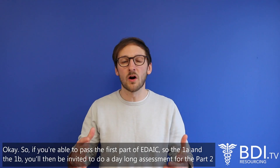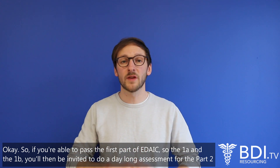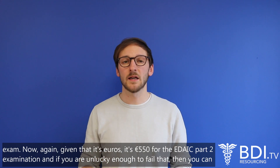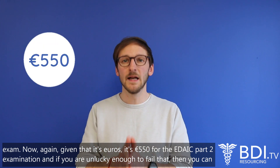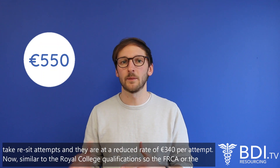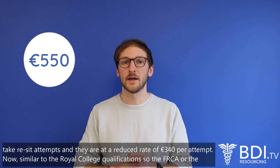If you are able to pass the first part of the EDIC — so the 1A and the 1B — you'll then be invited to do a day-long assessment for the Part 2 exam. It's 550 euros for the EDIC Part 2 examination, and if you need to resit, attempts are at a reduced rate of 340 euros per attempt.